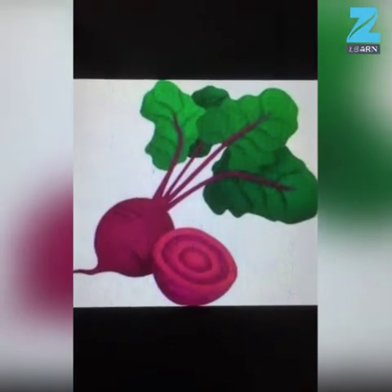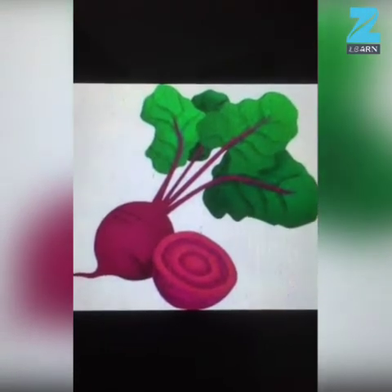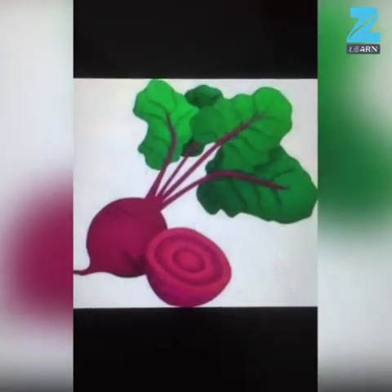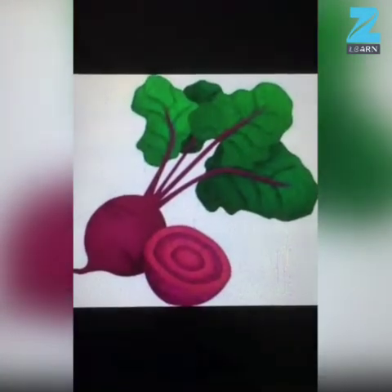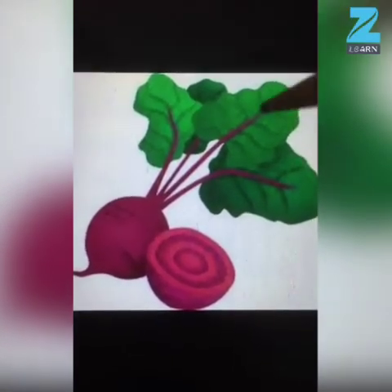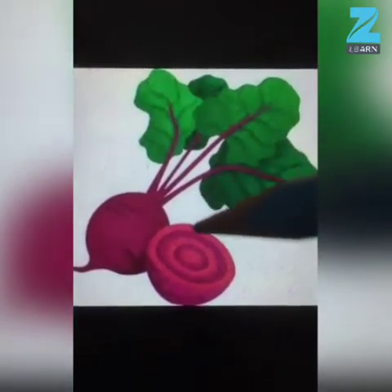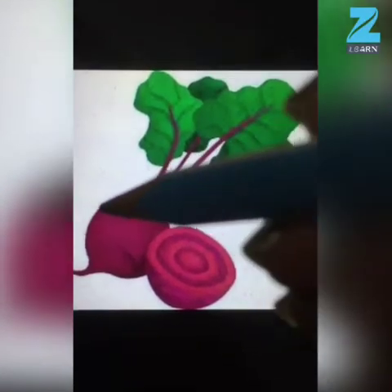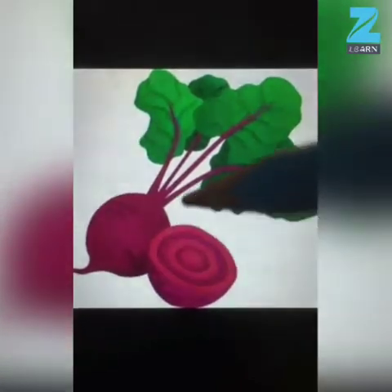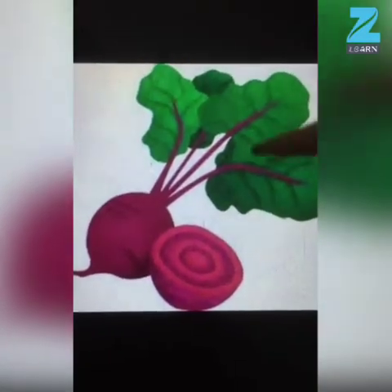Kids, now tell me which vegetable is this? This is beetroot. And what is the color of beetroot? Green and dark pink. Very good! And the shape of beetroot is oval shape.